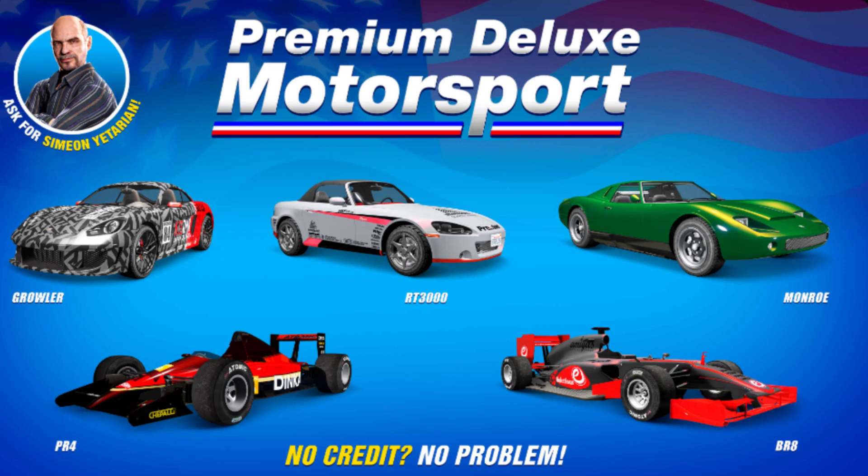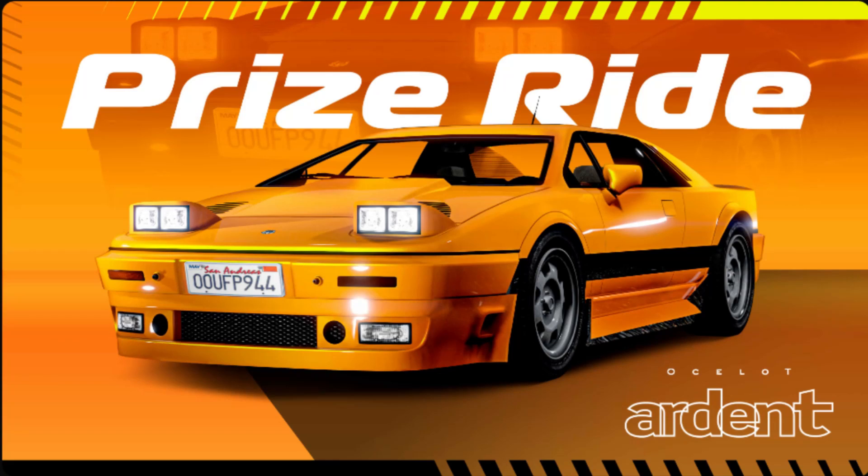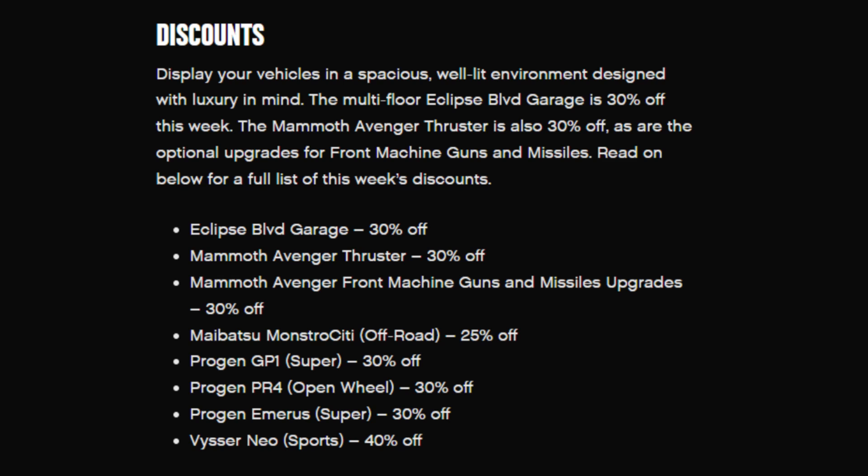The vehicles at Premium Deluxe Motorsport are the Growler, the RT3000, the Monroe, the PR4, and the BR8. The vehicles at the Luxury Auto Showroom are the Monstrosity and the Neo. The podium vehicle is the Ocelot Ardent — I think it looks pretty nice and I'll be going for that.